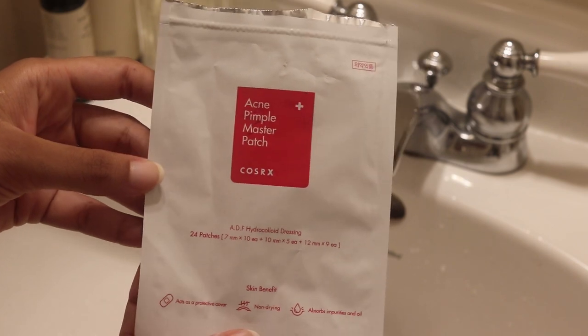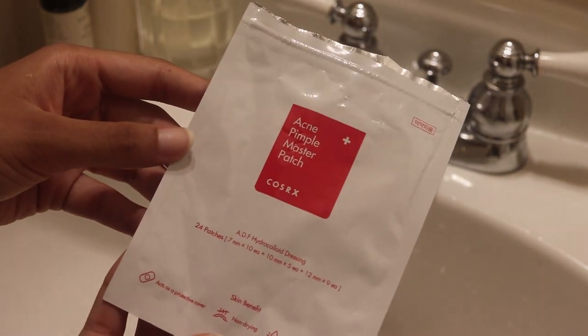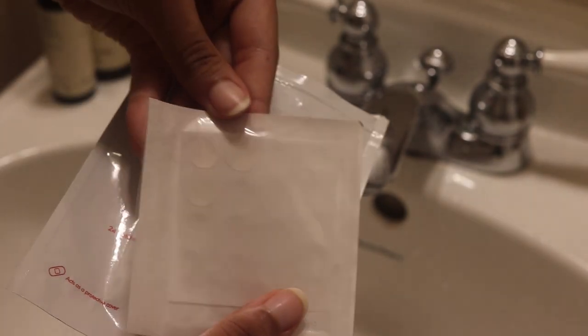I also wanted to mention the COSRX pimple patches — these were the first pimple patches I used, from a Korean beauty brand. I love them. These come with various sizes, whereas the Curology one is just sheets of the same size patches. They basically work exactly the same.